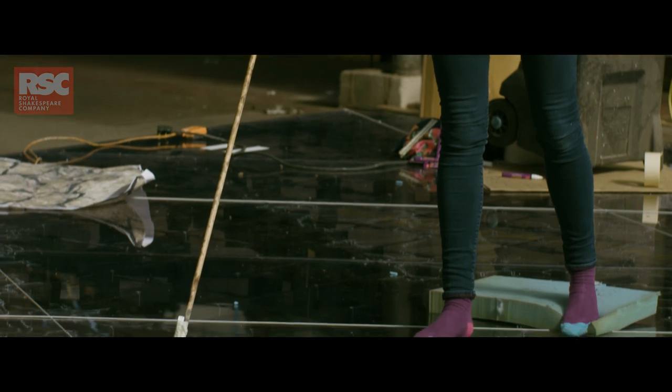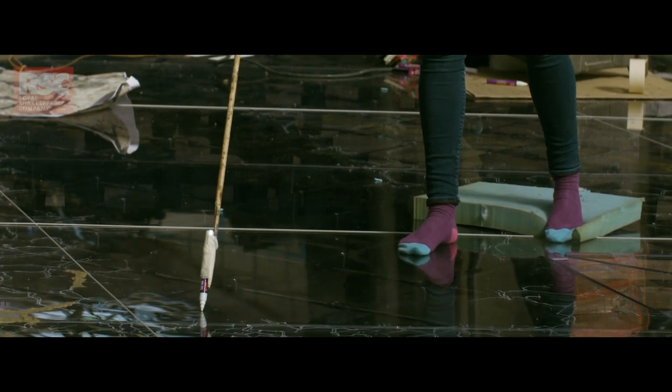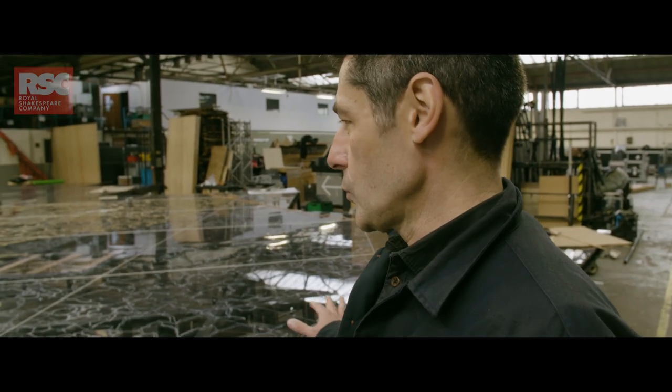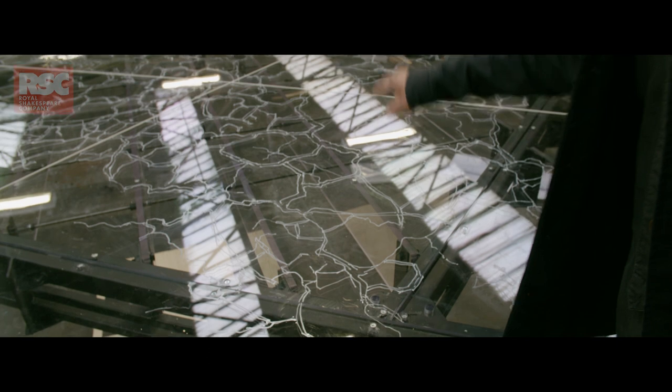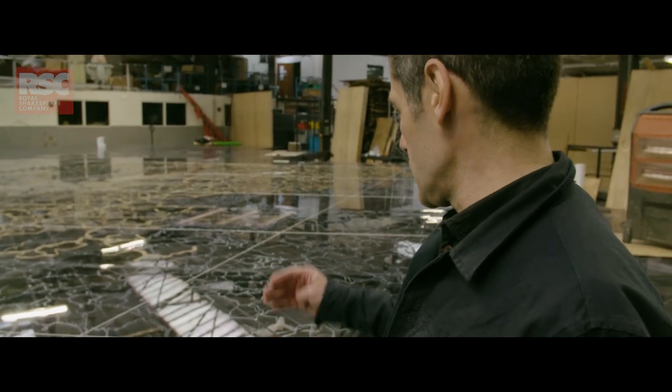This has been quite a piece of engineering — working out how to build a floor that looks transparent but is still strong enough to take actors walking around on. Hence all these polycarbonate fins that go across the floor to construct it and support it.